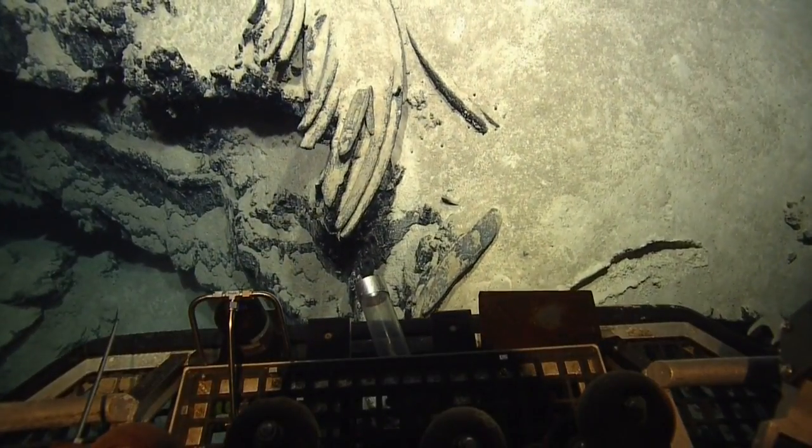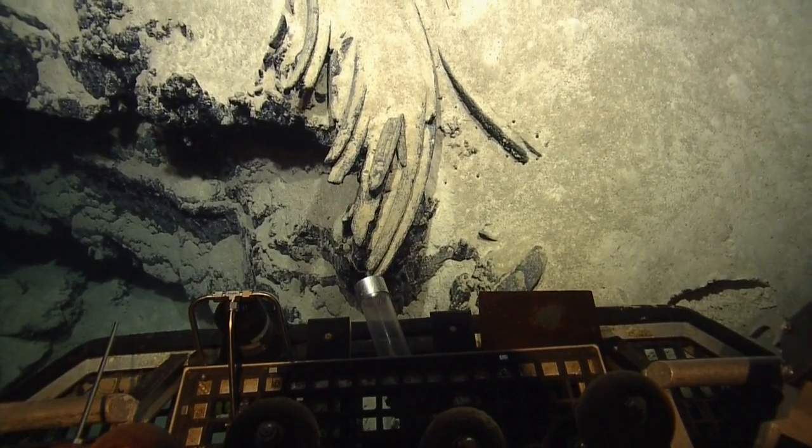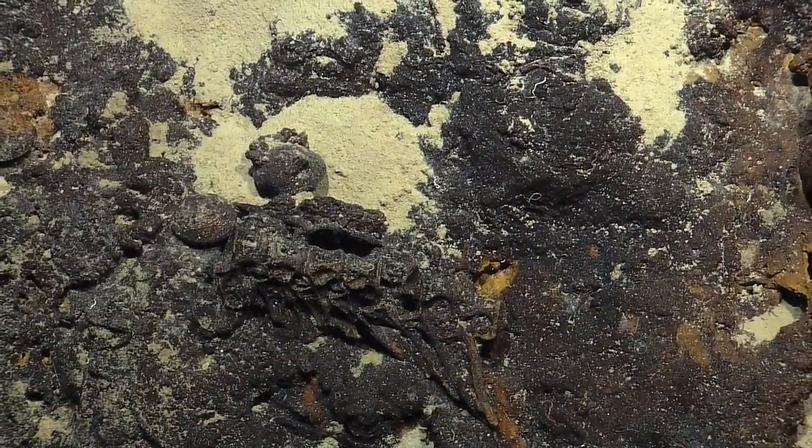There were also echoes of creatures long dead. The team thought at first that these were fossilized horn coral, but now believes they're the fossilized ribs of a huge animal. Fossilized vertebrae, which you can see are the same color as the rock, were also found close by.